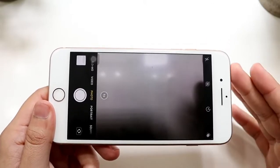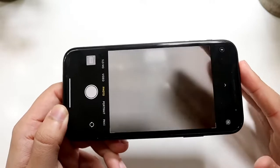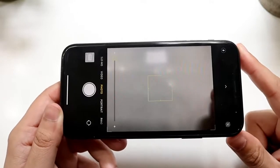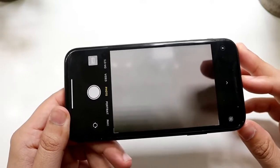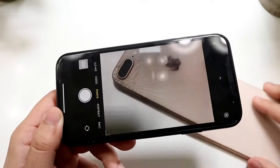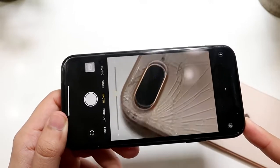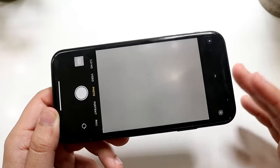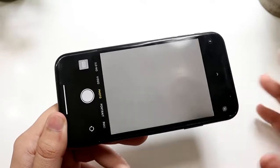The iPhone XR's camera is overall better — 4K at 60fps on the back and 1080p at 60fps on the front, so you're getting a better front-facing camera. The only downside is it's a single sensor, so no zoom compared to the 8 Plus. The only real advantage the 8 Plus has is the dual camera setup; otherwise the XR's camera is the better one overall.